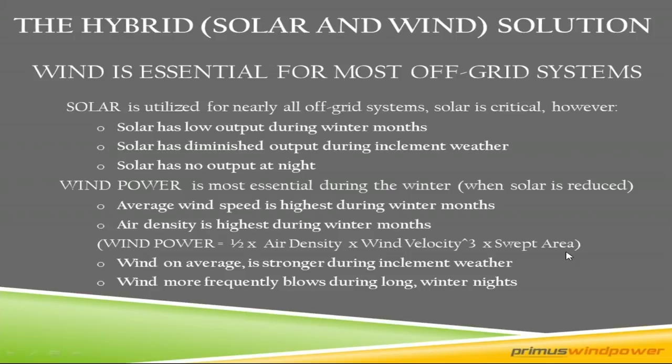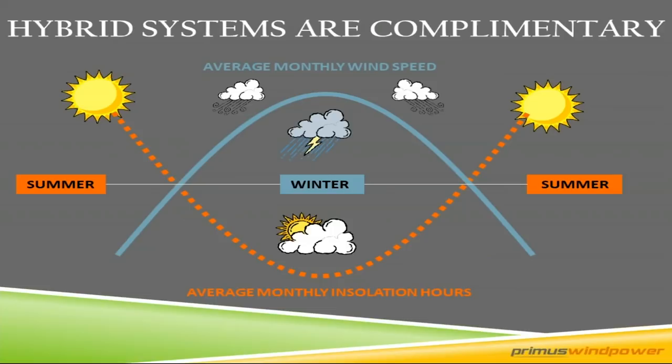This comes down to the concept that hybrid systems are complementary. Solar delivers a lot in summer — not a whole lot of wind in summer months in North America, unless you're in the Caribbean. But in the winter months you have more storms, higher wind speeds, and a lot less solar. Mother Nature is telling us that if you have an off-grid system, you should combine wind and solar together. It makes a lot of sense.